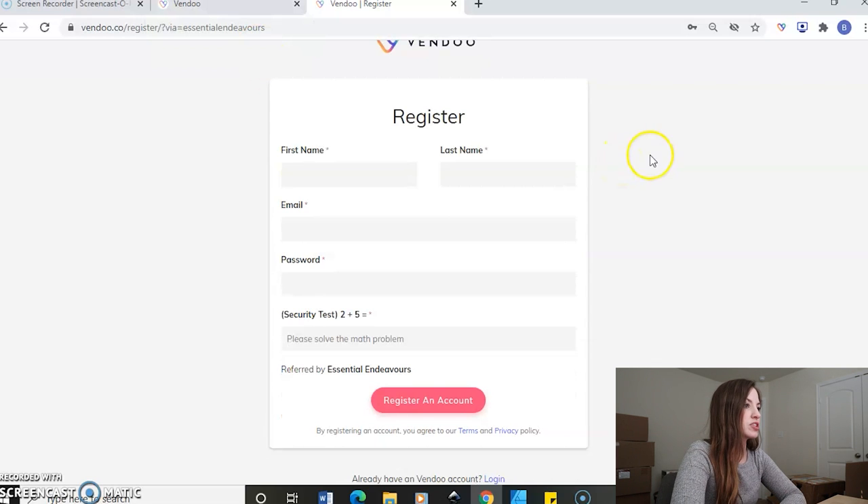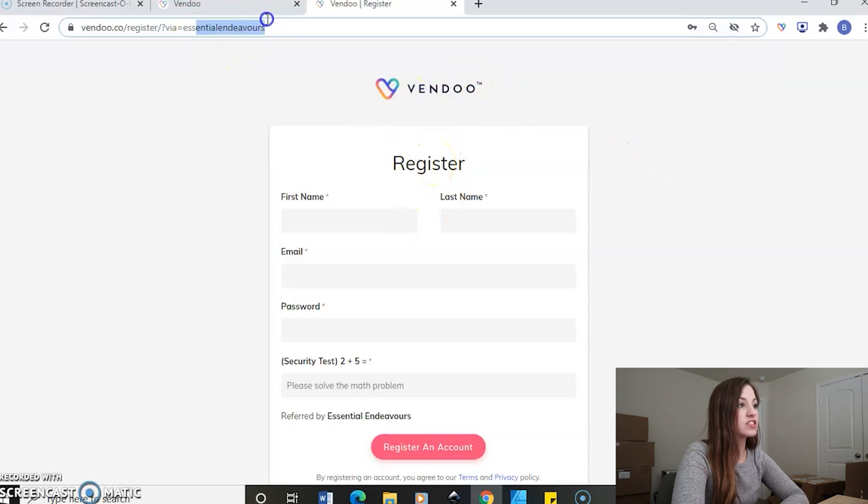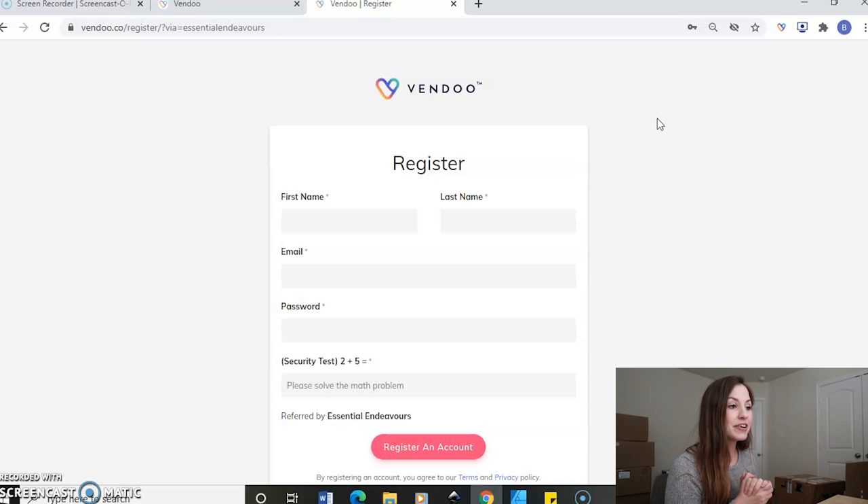You can use my link in the description to get to this page when you are ready to register. This is just my referral link. I will get a little bit of a kickback if you do sign up with it, but you get an even better deal — you get 25% off your entire first month. Once you register, you get your five free listings and full access to the platform to see if you'll like it. When you are ready to sign up for a monthly service by registering through my link, you will automatically get 25% off your first month.